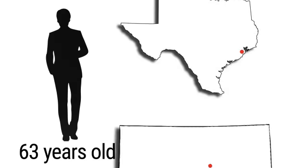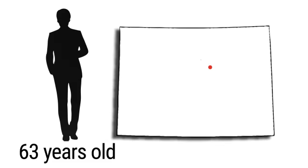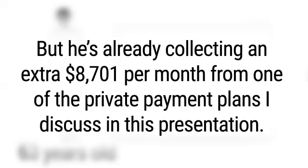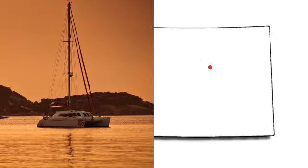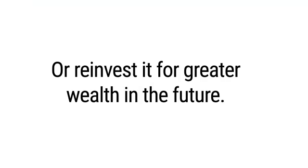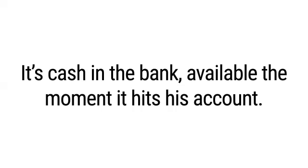Then there's Bill Lamb of Denver, Colorado. Bill is only 63 years old, but he's already collecting an extra $8,700 per month from one of the private payment plans discussed in this presentation. Bill can use that money any way he wants – he can spend it now, buy a new boat, take a vacation, or reinvest it for greater wealth in the future. It's cash in the bank, available the moment it hits his account.